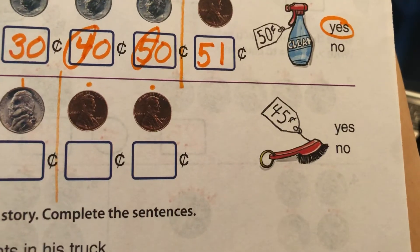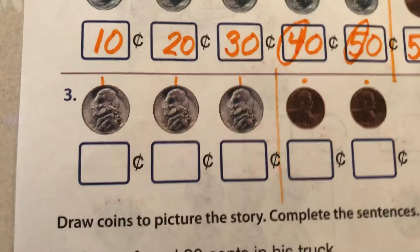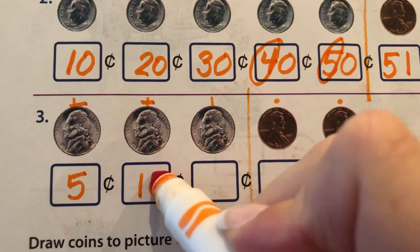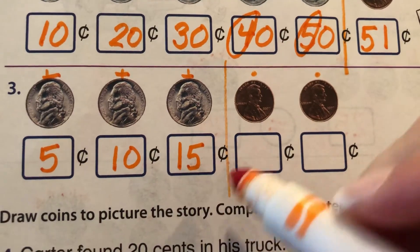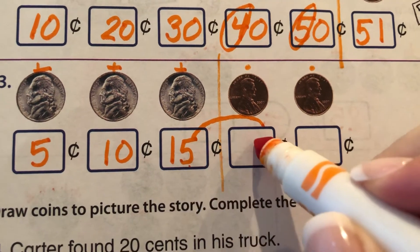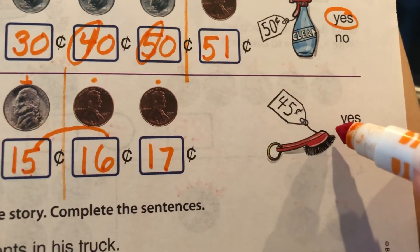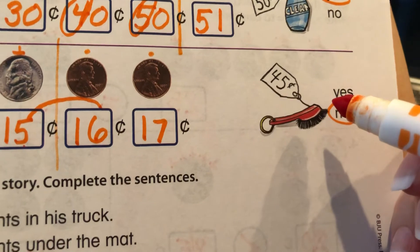Let's take a look at this shoe brush — it's forty-five cents. These guys are nickels; they're only worth five cents. So: five, ten, fifteen. Deep breath. What comes after fifteen by ones? Sixteen, seventeen. Do we have enough? Absolutely not. Forty-five is way more than seventeen.